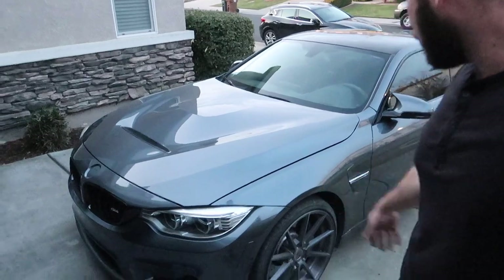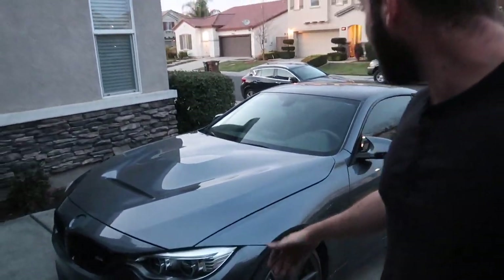Let's head down to Walmart to return those two cans — they have a $10 core charge on each one. Then go fill her up and just take her out for a little joy ride.